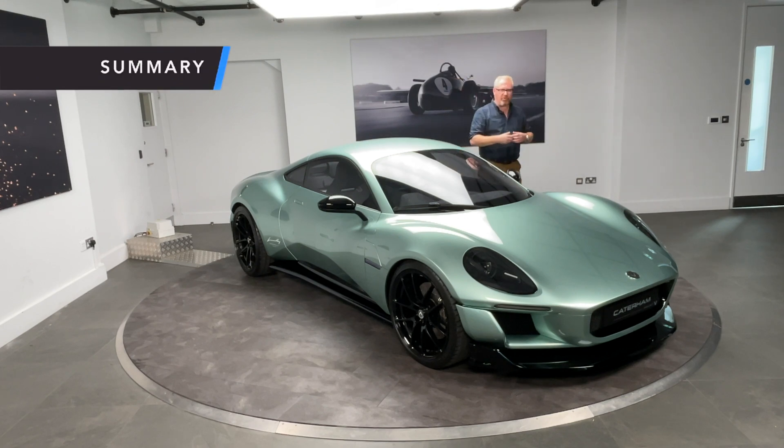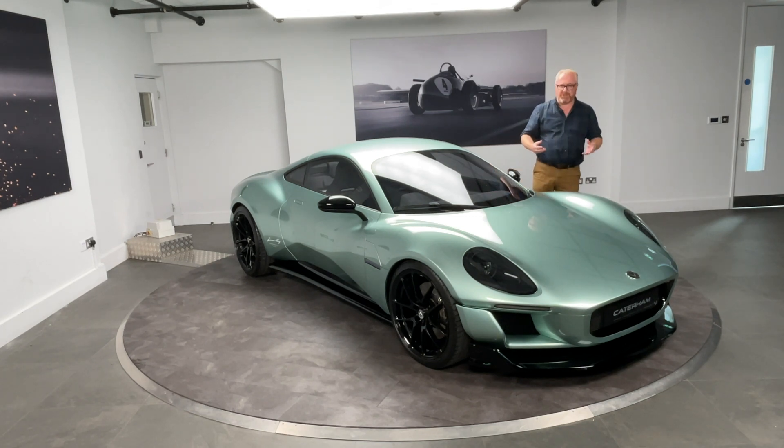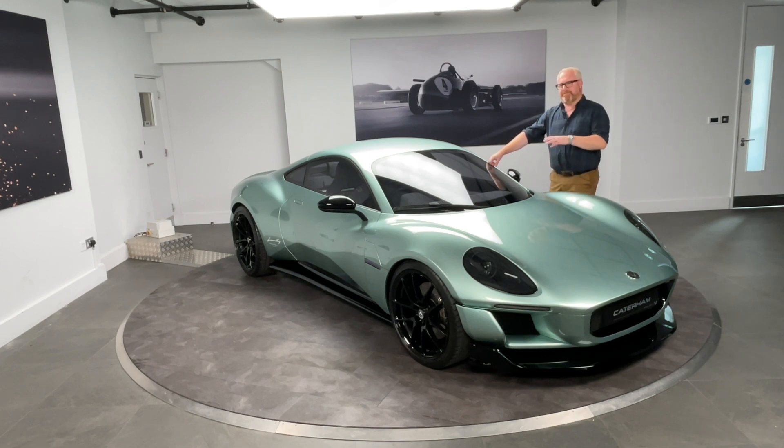Sports cars are the one genre that troubles people when we talk about electrification. Making an electric version of a big SUV or family hatchback is something people are getting on board with, but the lightweight sports car is where people have really struggled to see how it can adapt. We hear concerns that the enjoyment will be sucked out and that driver interaction won't be the same. It's interesting that it's a company like Caterham — who pride themselves on being the driver's choice — that has shown it is possible to move forward into an electrified automotive industry. If they can pull it off with the projected lightweight, power, and range, they've got a winner.